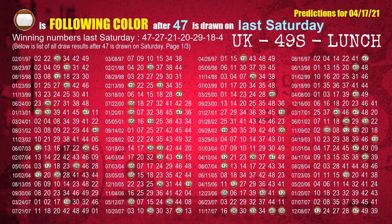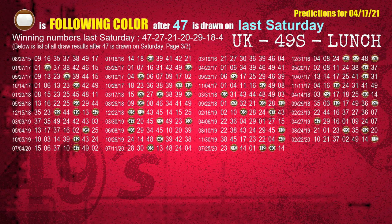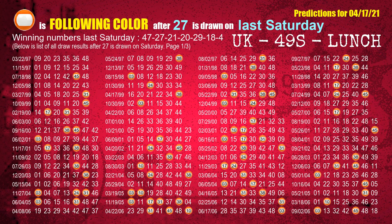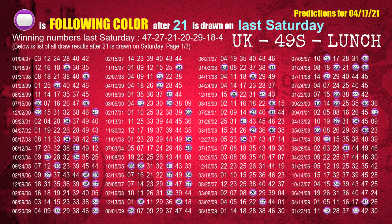We can also find out the following ball colors through the result of the same day last week. The first winning number last Saturday is 47 — the most frequently following color is brown. The second winning number last Saturday is 27 — the most frequently following color is orange. The third winning number last Saturday is 21 — the most frequently following color is purple.